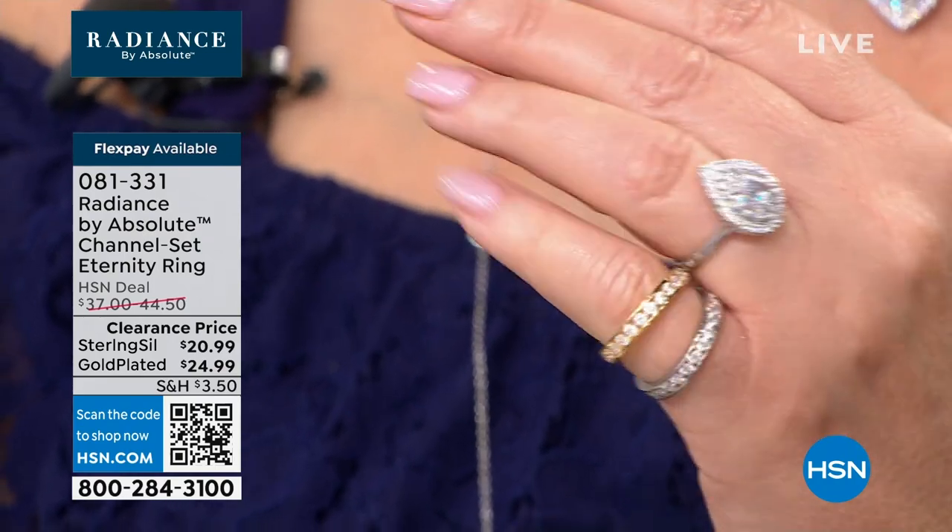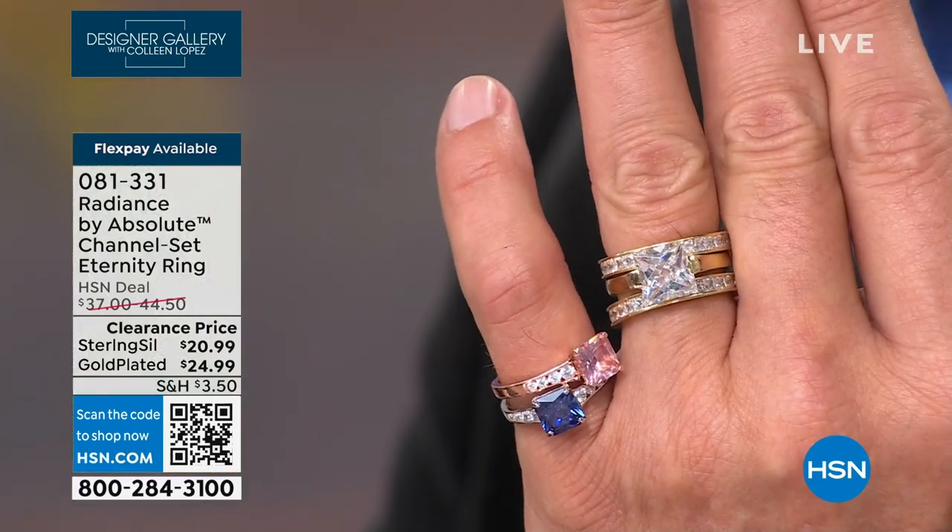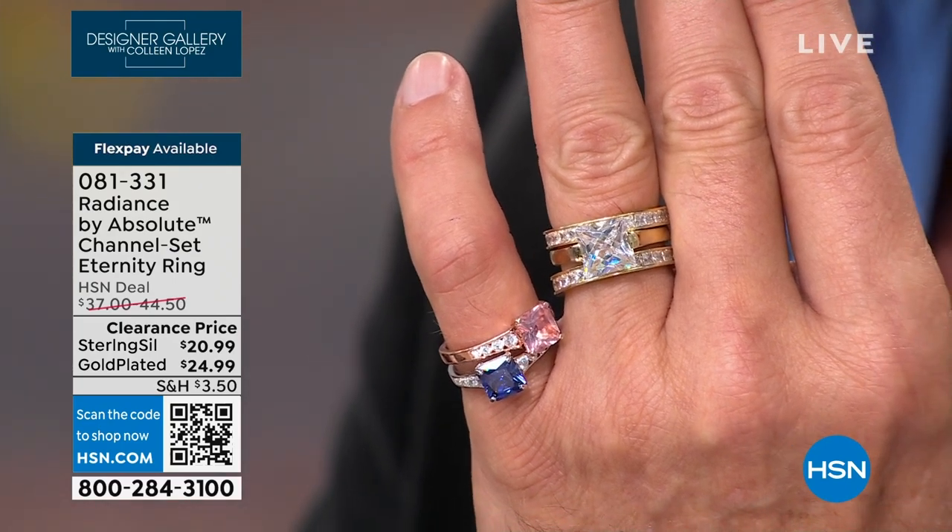He stacks them every single day. I own three or four of them. I've worn these for years and they look brand new. Radiance by Absolute really impresses me — I'll wear these out gardening, in the swimming pool, at the beach and don't even think about it. It will never snag — there are no prongs. The stones go all the way around.